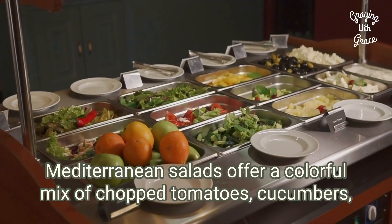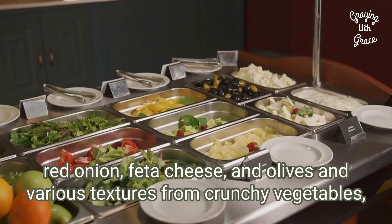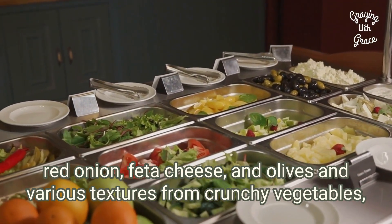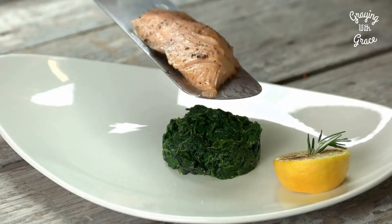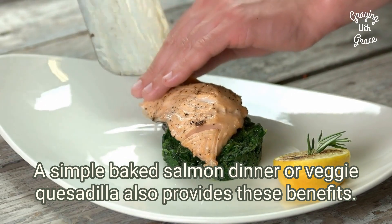Mediterranean salads offer a colorful mix of chopped tomatoes, cucumbers, red onion, feta cheese, and olives in various textures from crunchy vegetables, creamy cheese, and salty olives. A simple baked salmon dinner or veggie quesadilla also provides these benefits.